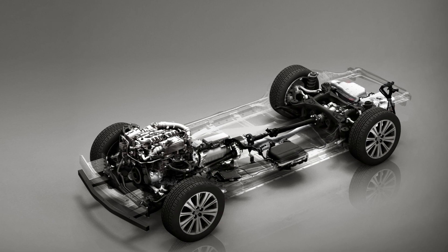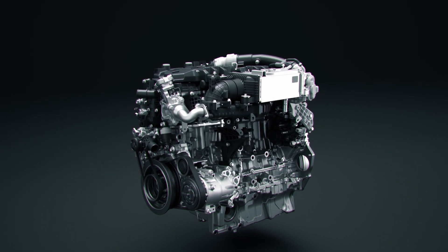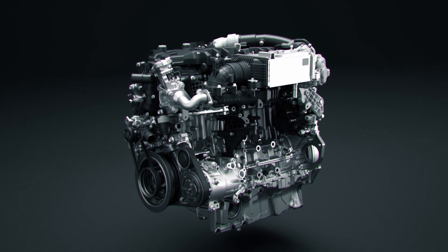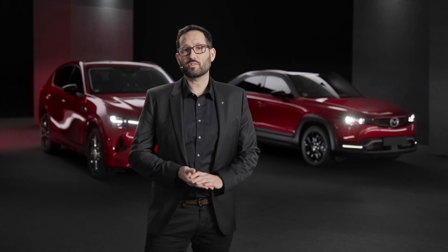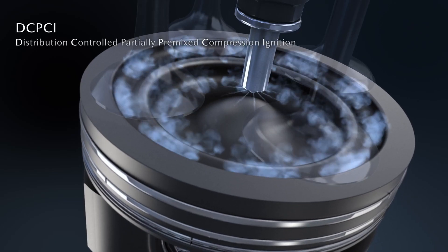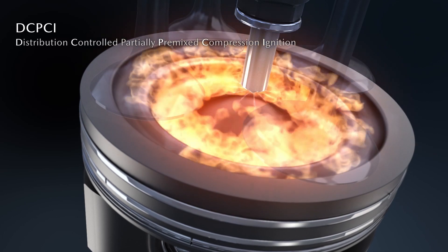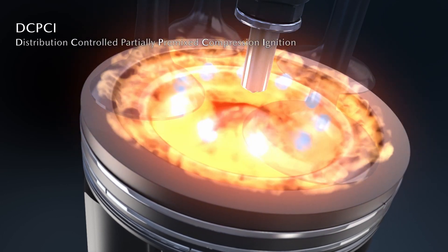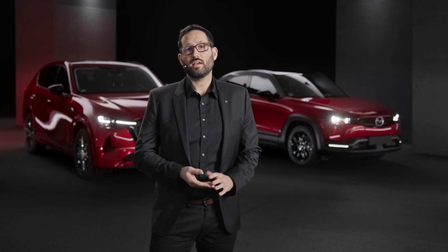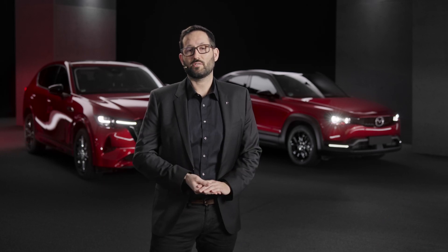Following its right-sizing approach, Mazda determined the ideal engine size to achieve an efficient combustion and low emissions. The 3.3-liter eSkyactiv-D diesel engine uses a newly developed combustion technology called Distribution Controlled Partially Premixed Compression Ignition, short DC-PCI. This technology allows a thermal efficiency of more than 40% over a wide range of driving scenarios and leads to a more responsive acceleration.